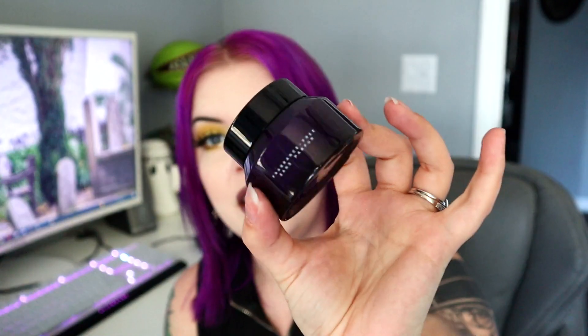Next up is the Keys Soul Care Skin Transforming Cream, Fragrance Free, which retails for $30. I'm not sure if this is Alicia Keys' brand. It's like a moisturizer — it says skin transformation cream, so I don't know what category that would fall into. But this is very nice packaging — it's pretty, clean, and heavy. Very heavy but it looks nice.